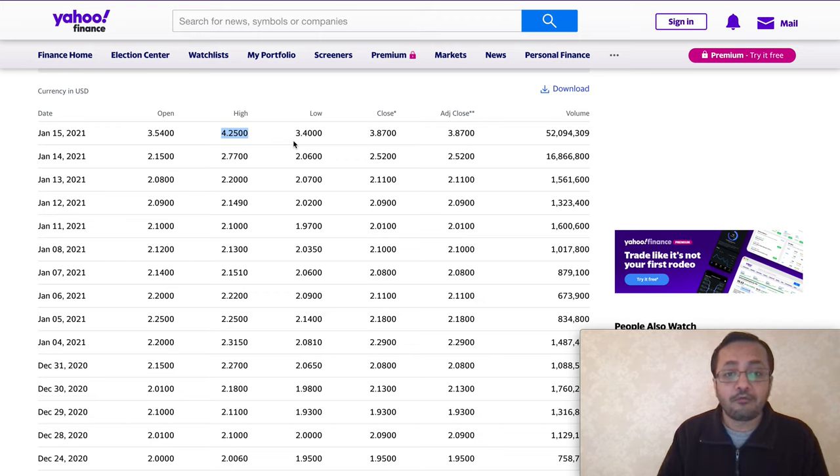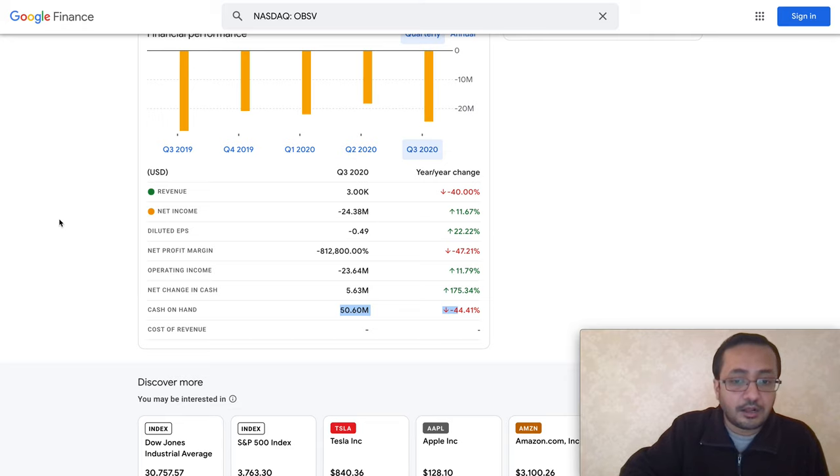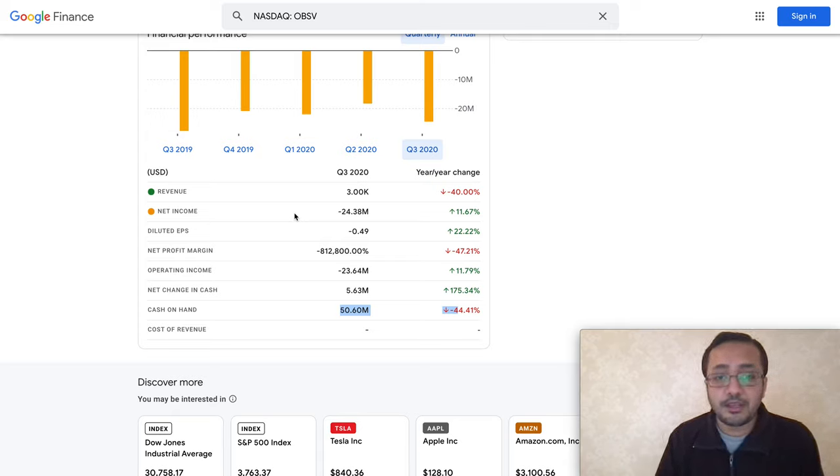I would highly recommend you do your own due diligence — I'm not a financial advisor. One thing I want to point out again: cash on hand for the company is 50.6 million dollars and they are burning a lot more cash every quarter, so they may announce a direct offering. In my personal opinion, I'm going to start opening a position in OBSV and buy a small percentage of my portfolio as a long-term investment. If they are market ready in 2021, it can easily double or triple the investment.